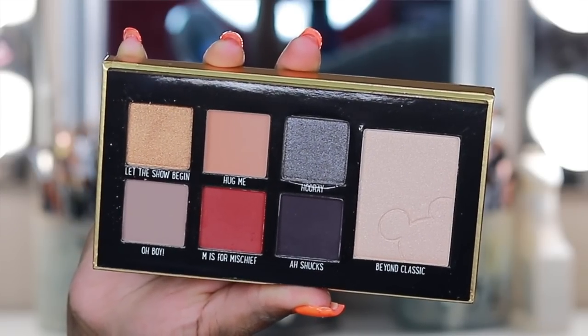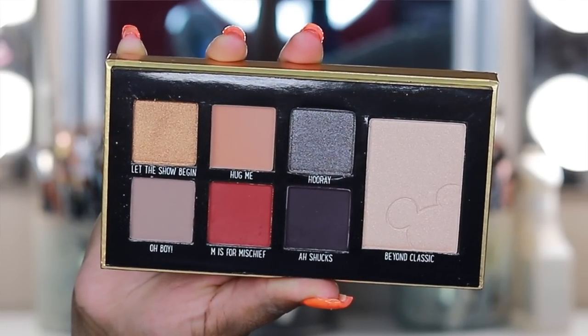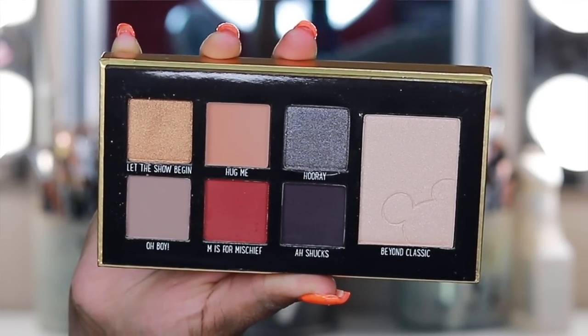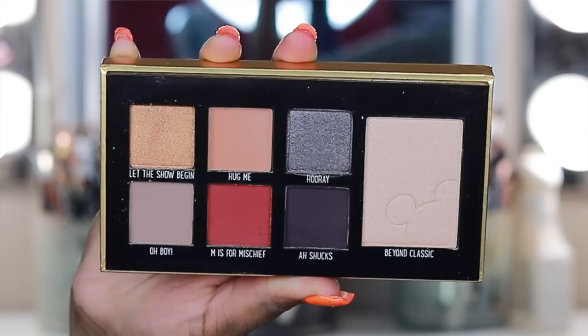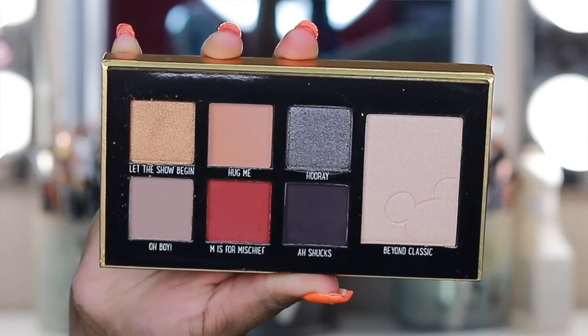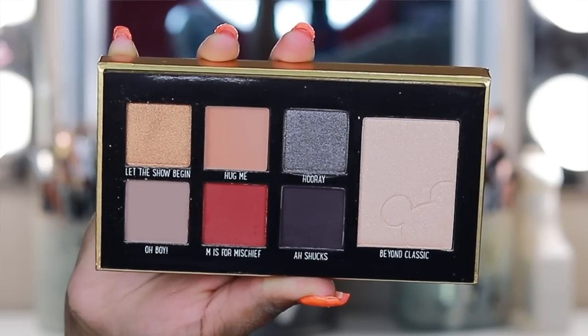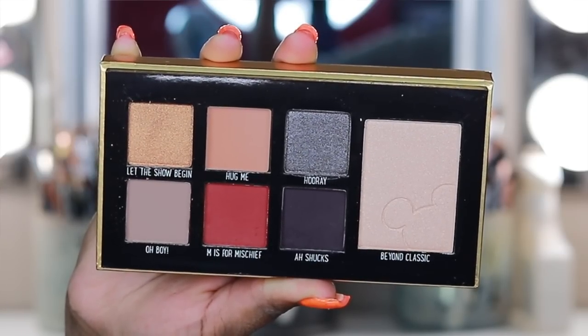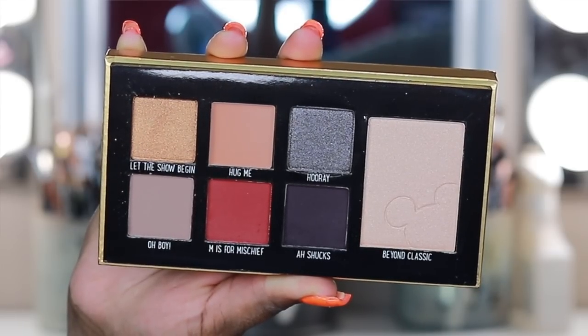First you get the eyeshadow palette, which has six eyeshadows and one highlighter. The six eyeshadows consist of a gold, a kind of like warm transition shade, a blue kind of gunmetal color, a taupey color, a reddish like brick color, and then a deep like navy, maybe purple color.